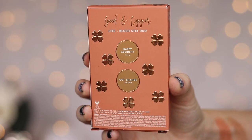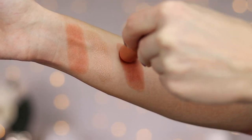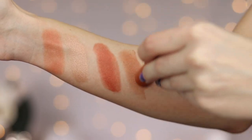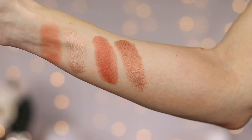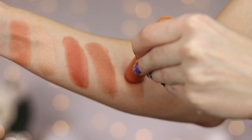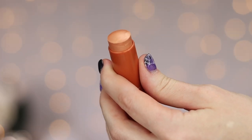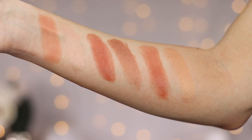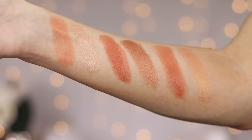Next up we have Good in Copper, which has the shades Happy Accident and Got Change. The blush stick is Got Change, and the highlight stick is Happy Accident. I believe this set is made for more medium to deep skin tones. The last duo is My Two Scents, which has the shades Minted and Spot Me. Here is the blush in Spot Me and the highlight stick in Minted. The last one is probably for light to medium, the first is for fair to light, and then medium to deep. There are all three of the duos swatched.